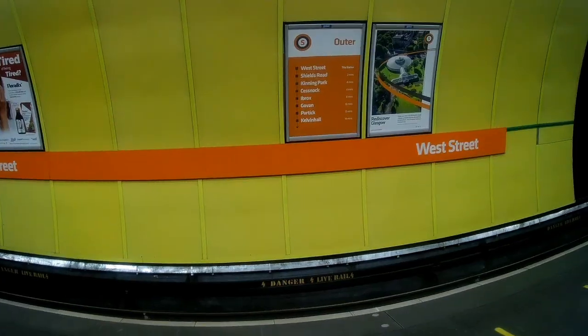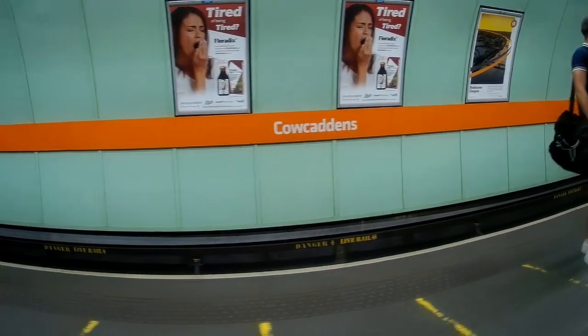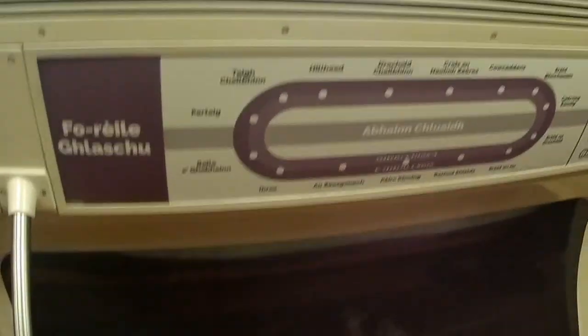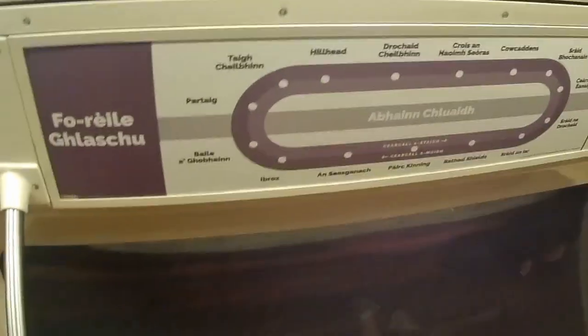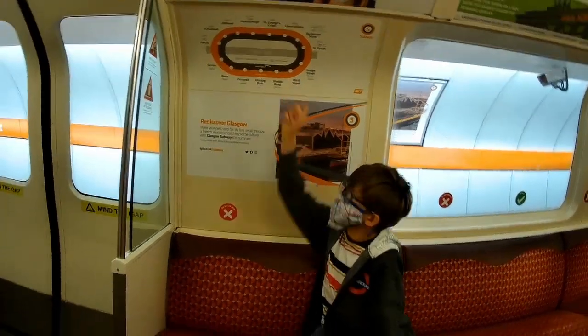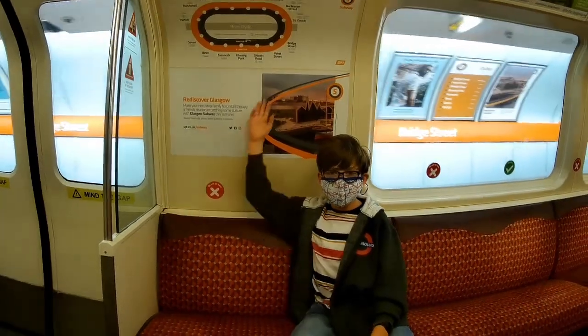A fun fact: did you know that a lot of island platform stations on the subway have their own theme colors? Another cool thing to look out for is the Gaelic carriage maps on board the trains. Also, Killermont Park and West Street are the only stations without an interchange on the map.